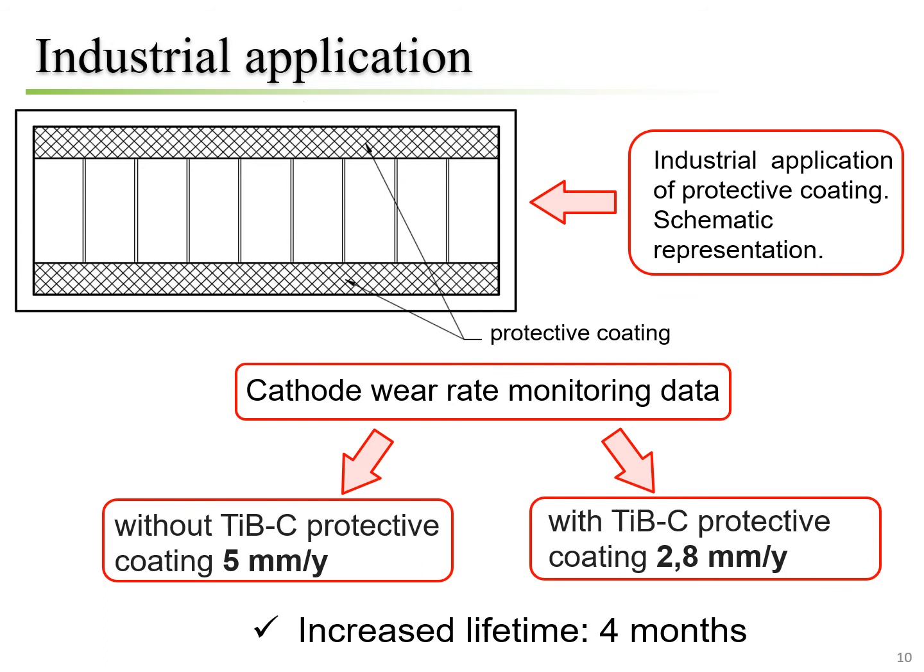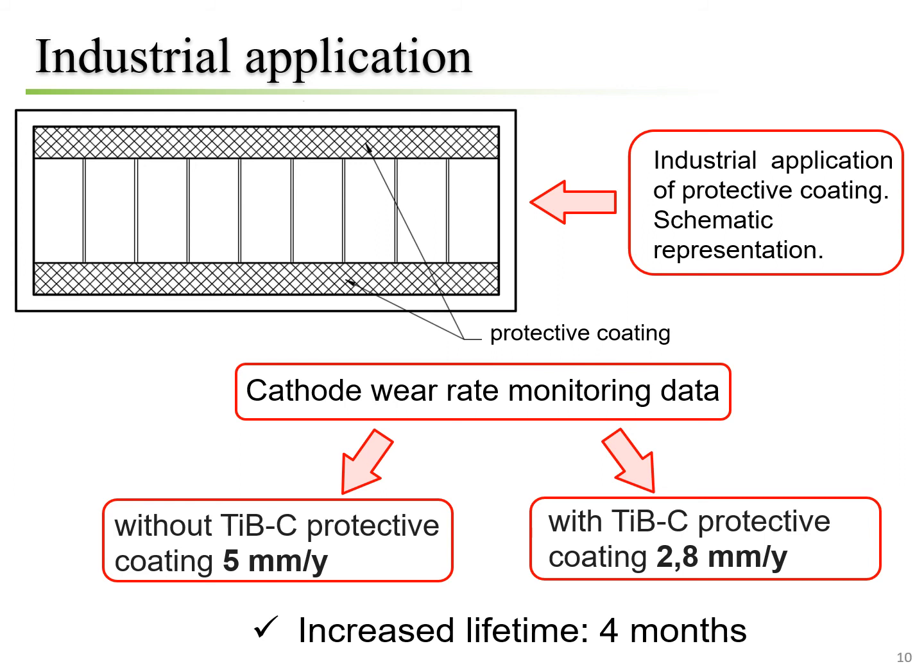Now we will move on to the industrial application of protective coating. The surface of the industrial carbon cathode blocks was coated with a composite coating composition according to the cathode wear profile, in areas where the wear was most intensive, as shown in the picture. There are two strips along the periphery of the electrolysis cell with a width of 600 mm and a thickness of 3 mm. A comparison between cathode wear with and without the protective coating shows that, due to the use of protective coating, the lifetime of the electrolysis cells was increased by 4 months.